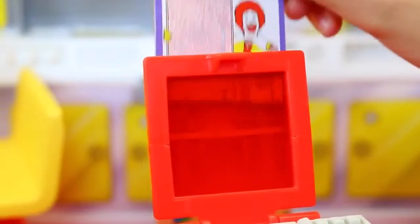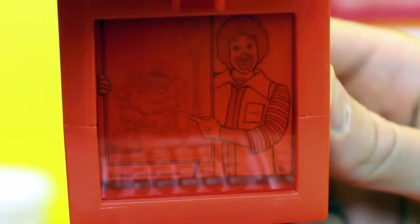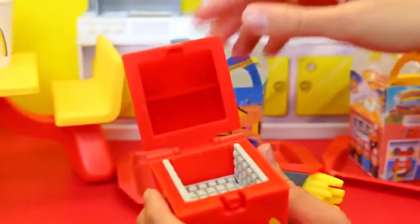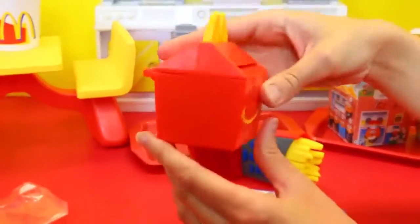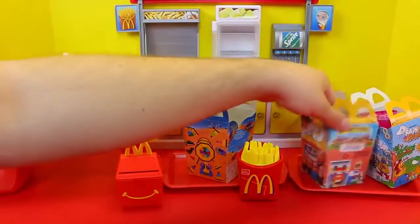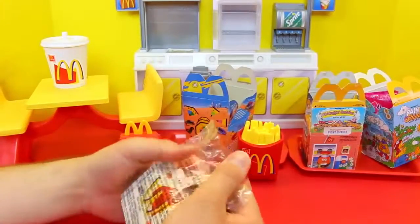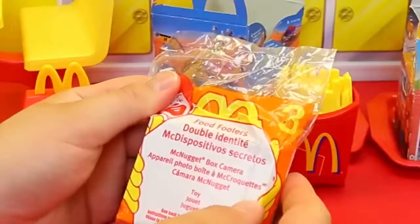Here's Ronald with like a spy chicken nugget. This is cool. And then this folds in, and you have your Happy Meal box — and it's a Happy Meal! So it's like a secret. It's kind of like a secret spy transformers kind of thing.